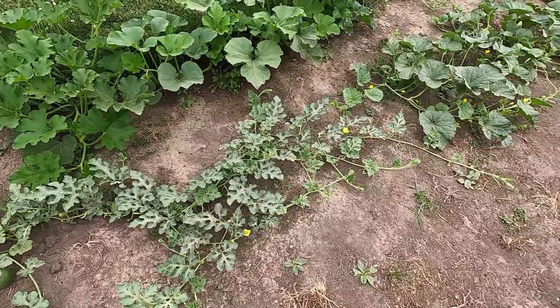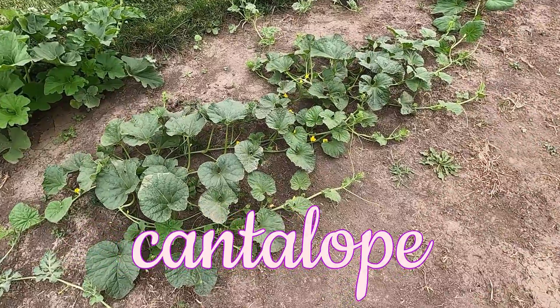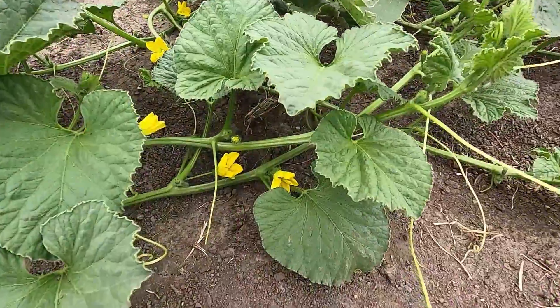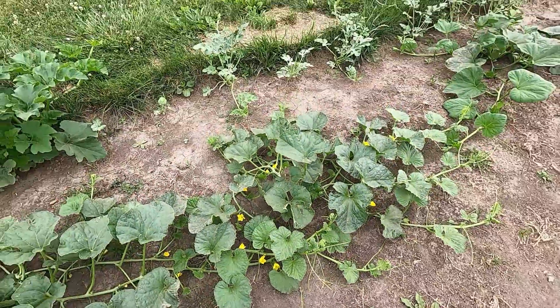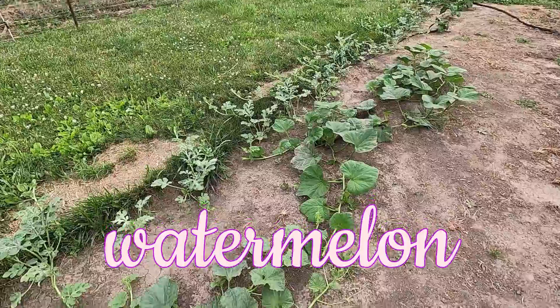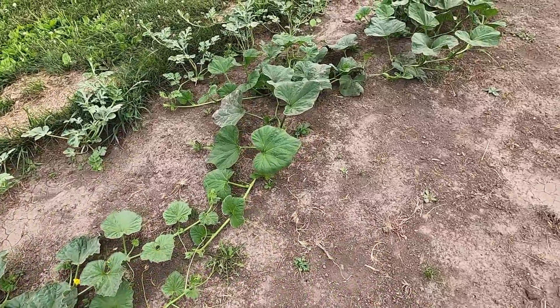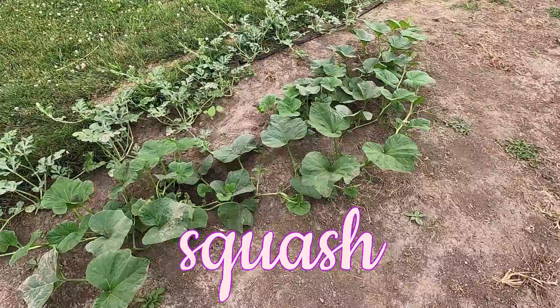Just next to the watermelons we have a couple of cantaloupe plants. They're not fruiting yet, but they are definitely flowering. Along the back edge are some seedlings, and those are also all watermelons. Just in front of the watermelons here are a couple of squash plants, which haven't produced anything yet.